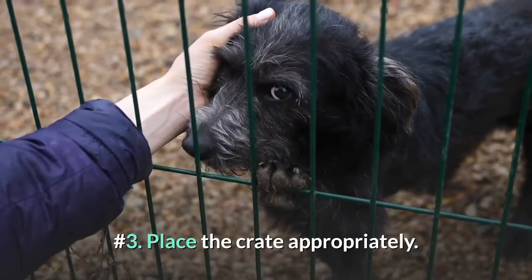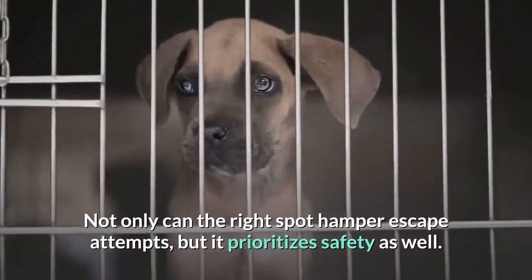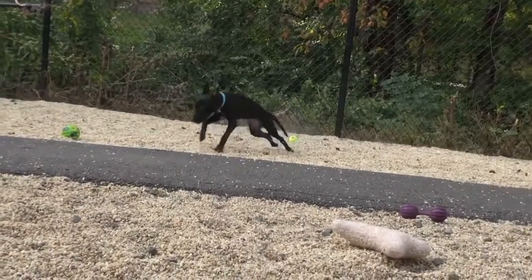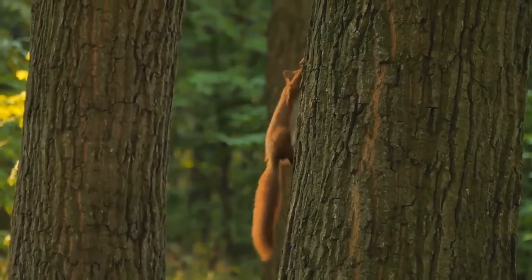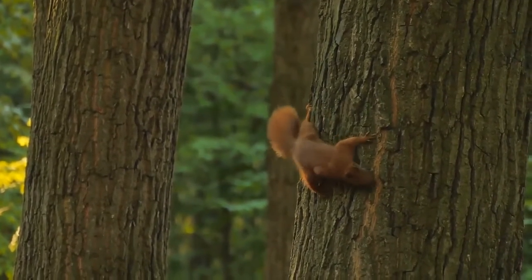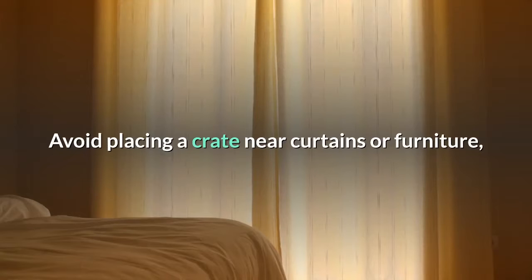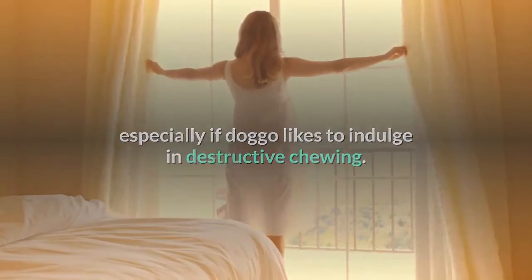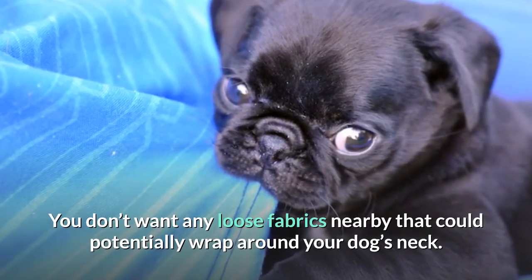Number 3: place the crate appropriately. Crate placement is extremely important. Not only can the right spot hamper escape attempts, but it prioritizes safety as well. Placing the crate by a window gives your dog a view of the yard and road, which can keep her attention quelled. On the contrary, if your dog gets overexcited at the sight of squirrels, then this type of placement might backfire. A quiet corner of the house can help easily stimulated dogs relax. Avoid placing a crate near curtains or furniture, especially if doggo likes to indulge in destructive chewing. You don't want any loose fabrics nearby that could potentially wrap around your dog's neck.